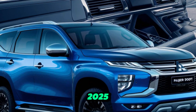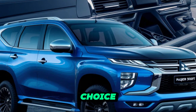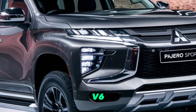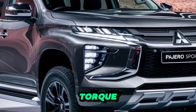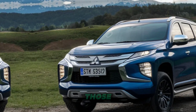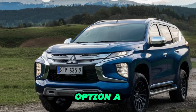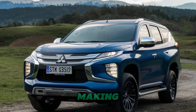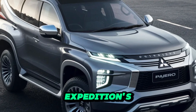Powering the 2025 Pajero Sport is a choice of two potent engines. The base model features a proven 3.0L V6 engine that delivers impressive torque and grunt for tackling challenging off-road situations. For those seeking a more powerful option, a twin-turbocharged V6 engine pumps out significant horsepower, making highway cruising and adventurous expeditions a breeze.